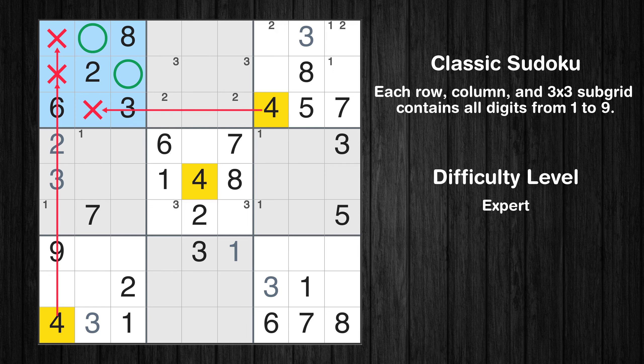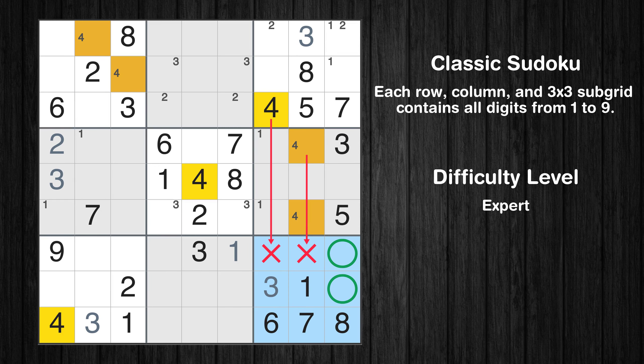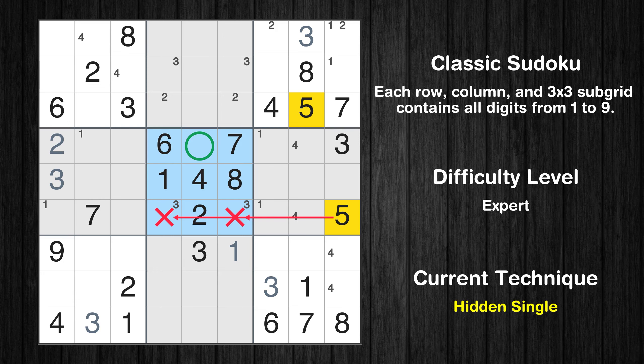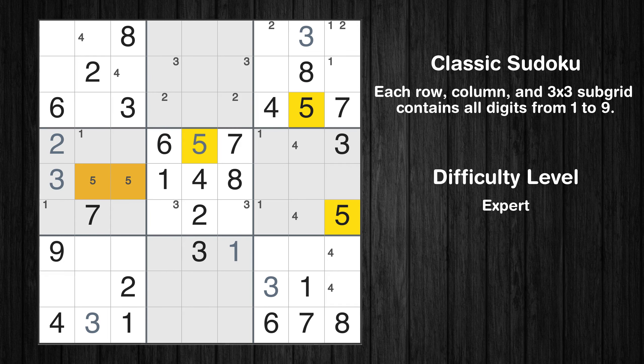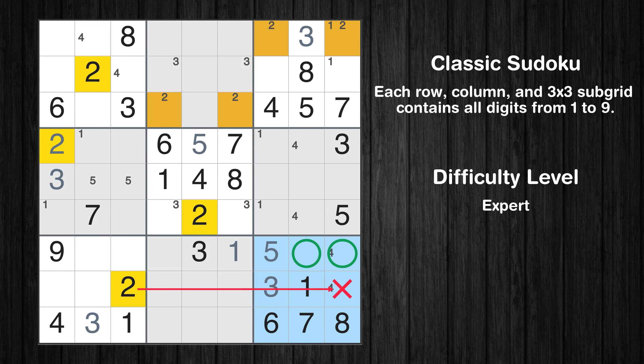Only two positions left in the sixth box where value 4 can be placed. Only two positions left in the ninth box where value 4 can be placed. Only two positions left in the ninth box where value 5 can be placed. In the ninth block, the number 5 can be directly placed. Only two positions left in the ninth box where value 2 can be placed.